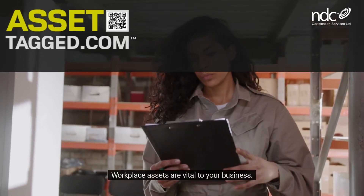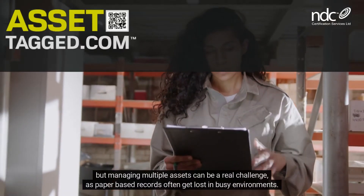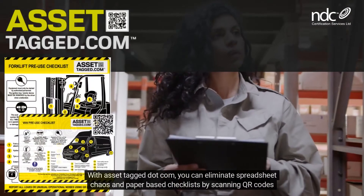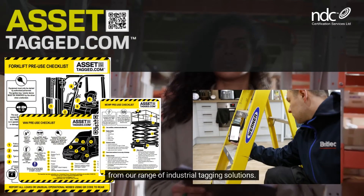Workplace assets are vital to your business, but managing multiple assets can be a real challenge as paper-based records often get lost in busy environments. With AssetTag.com, you can eliminate spreadsheet chaos and paper-based checklists by scanning QR codes from our range of industrial tagging solutions.